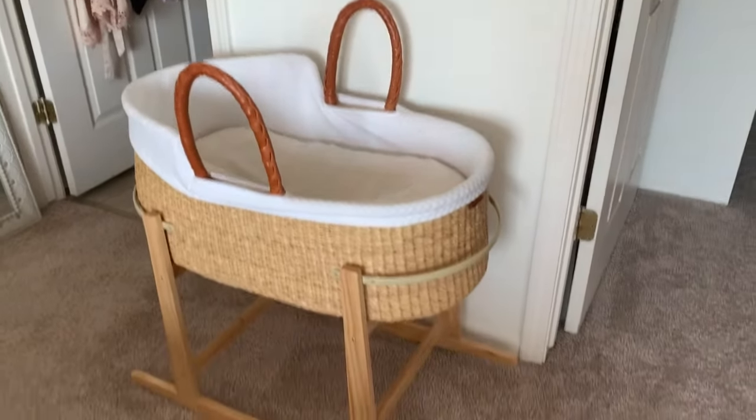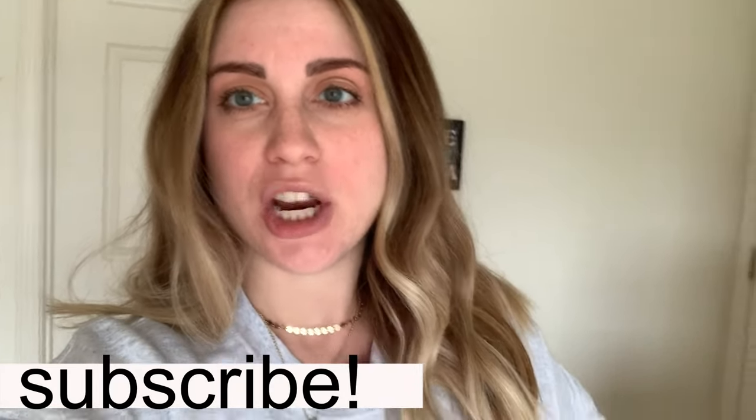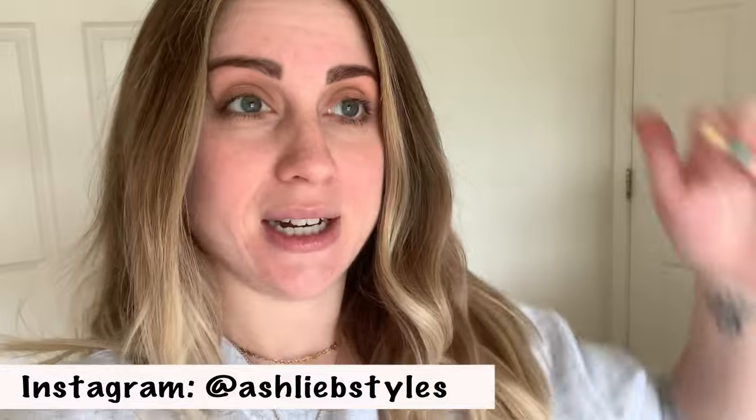Welcome back to my channel. I wanted to do this shared nursery tour. We're going to be sharing a bedroom with baby girl, just like we did with Cash for the first five months. We're in a small three-bedroom apartment, so we'll be sharing a room with her until we can get out of here, hopefully before she's six months old. I wanted to share what I did with my room to have her in here and make things easier and invite baby girl into the world.